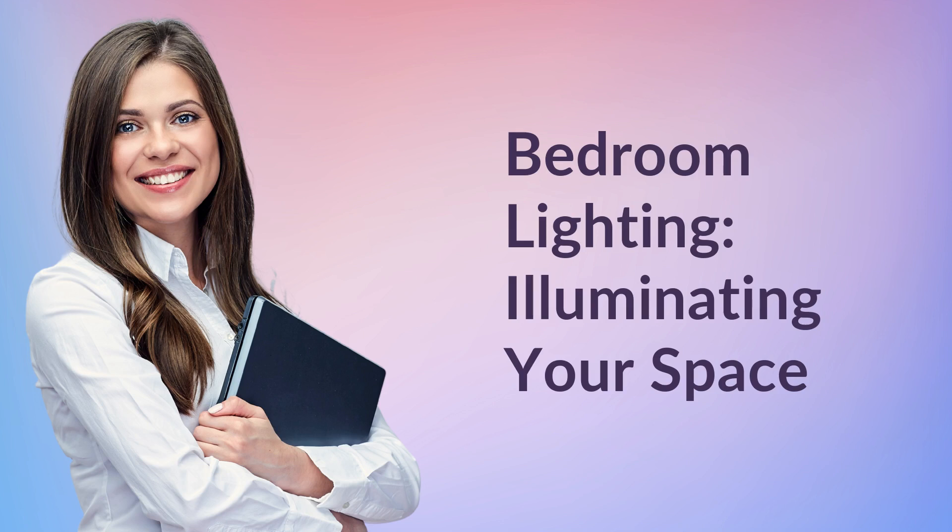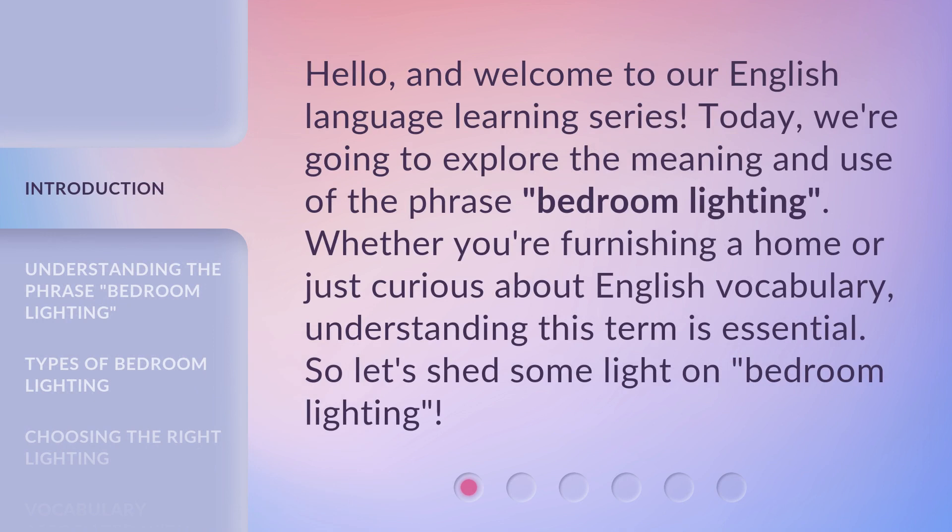Bedroom Lighting: Illuminating Your Space. Hello, and welcome to our English language learning series. Today, we're going to explore the meaning and use of the phrase 'bedroom lighting.' Whether you're furnishing a home or just curious about English vocabulary, understanding this term is essential. So let's shed some light on bedroom lighting.